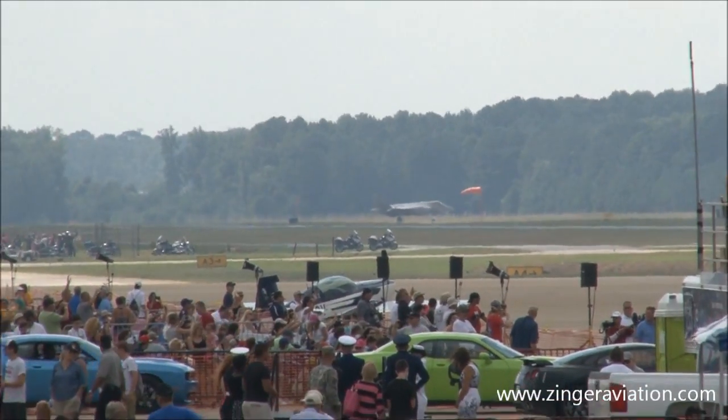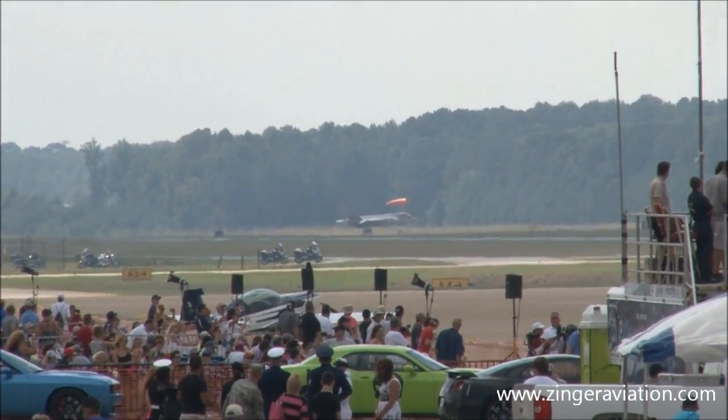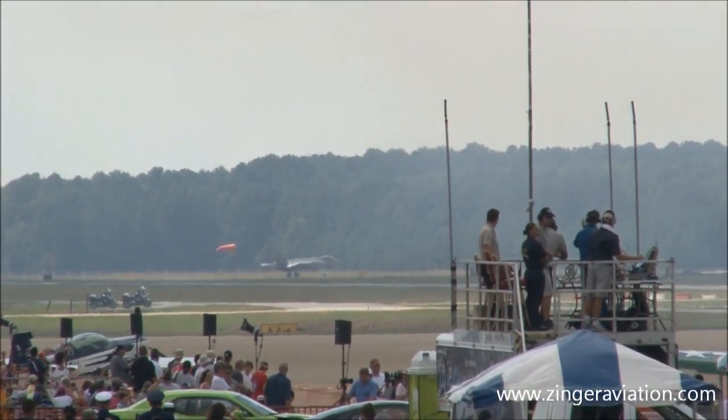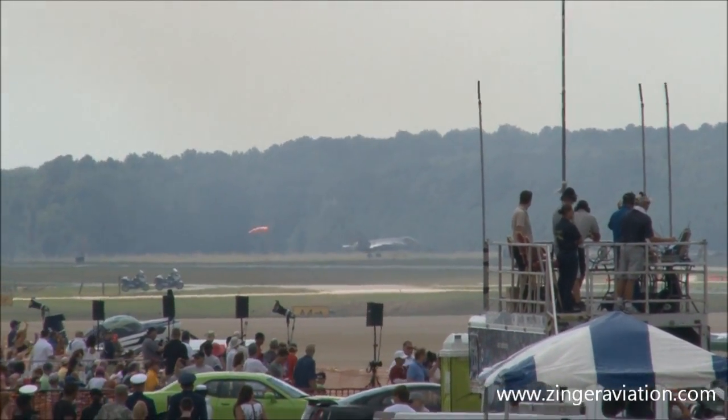I want you to look out to your left, if you would please, aboard the aircraft that's out there that's going to take off. And this is something to get your cameras on, because this is brand new.